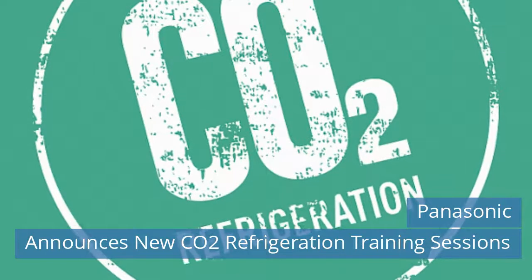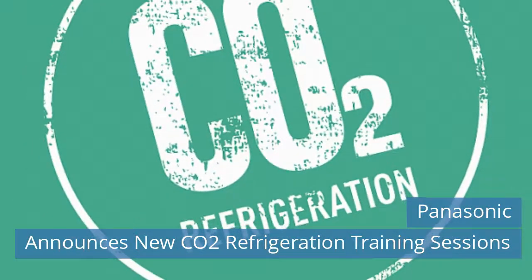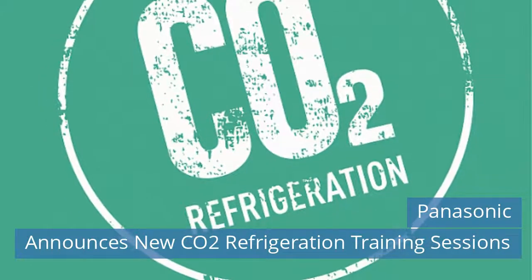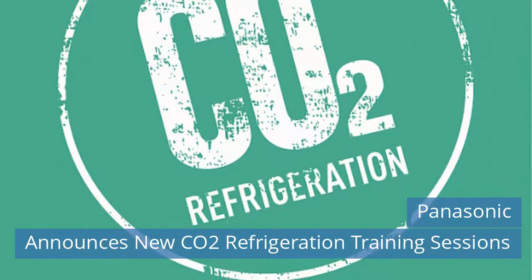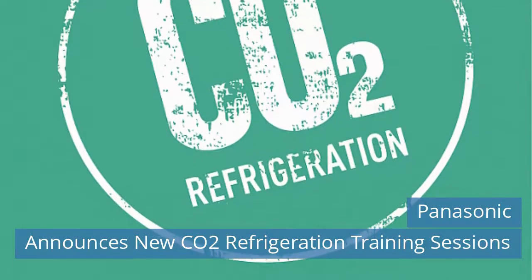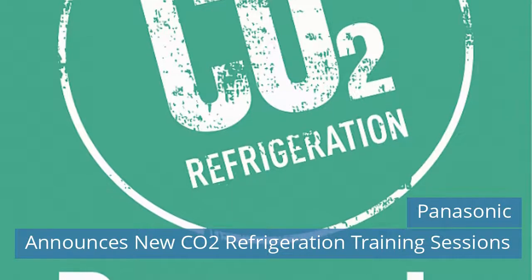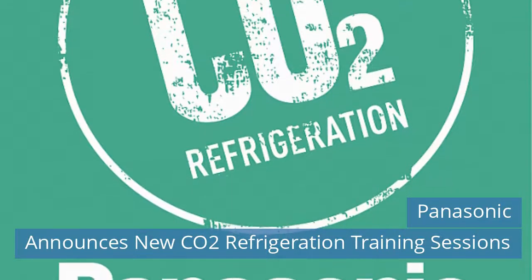Laura Fleming, Area Sales Manager North and Commercial Refrigeration Specialist in the UK for Panasonic, explains: "Our online training sessions are proving very popular. It's great to see so many installers showing a keen interest in expanding their knowledge in the use of more natural refrigerants such as CO2." Read more news on our website today.